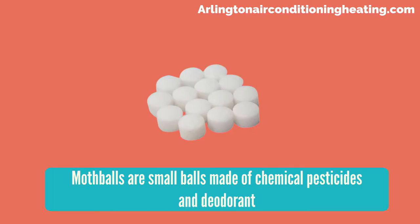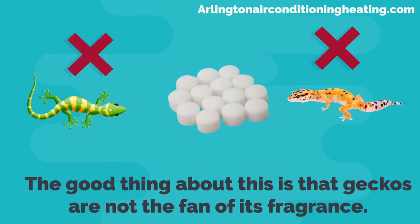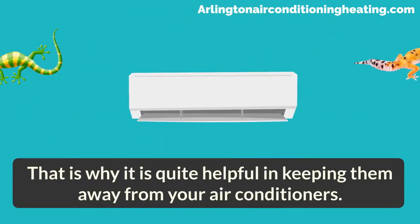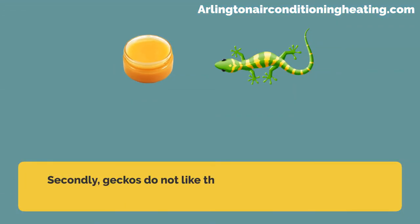How to keep geckos away from air conditioners: mothballs are small balls made of chemical pesticides and deodorant. The good thing is that geckos are not fans of its fragrance, and that is why it is quite helpful in keeping them away from your air conditioners.